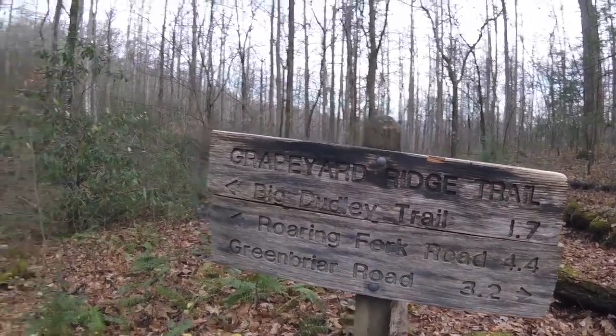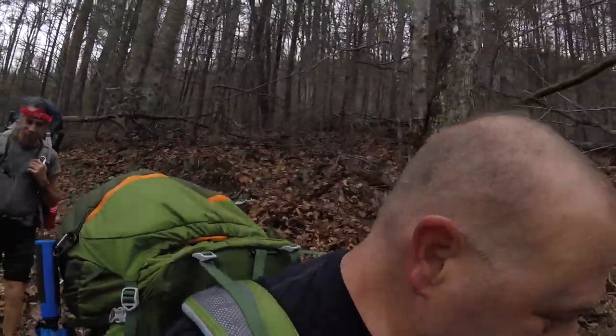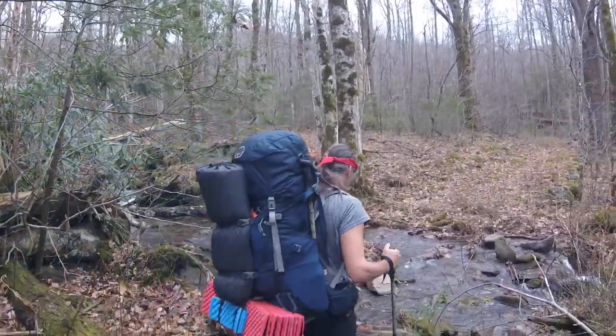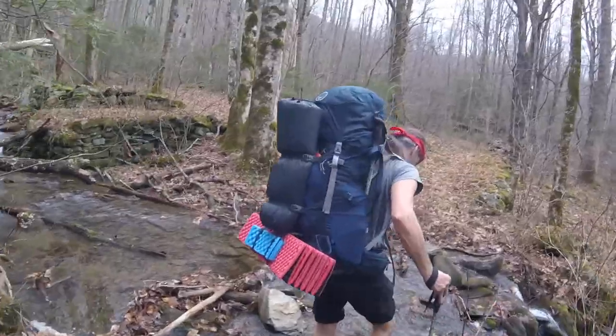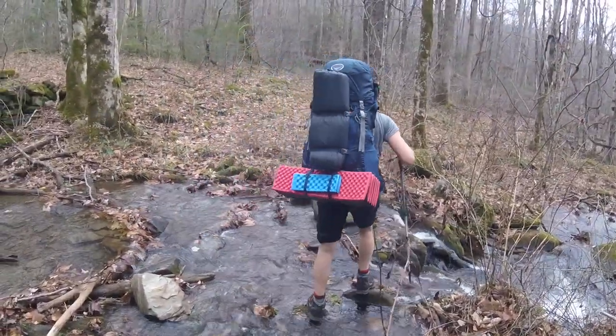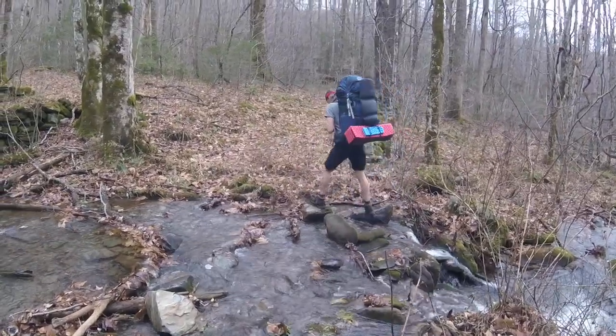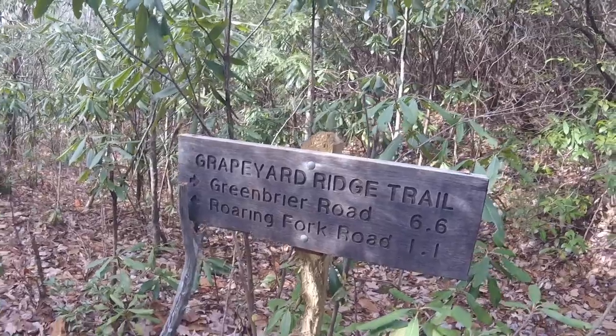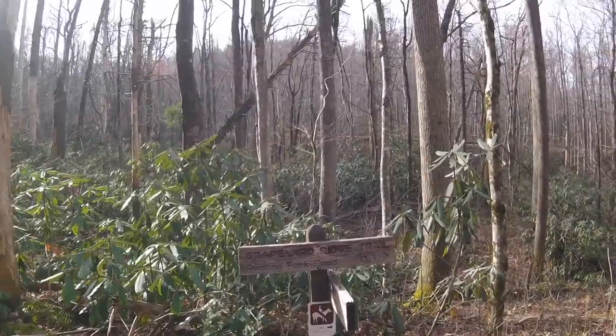We're getting back on trail and walking out of the campsite. We've got to go to Roaring Fork Road — 4.4 miles. I've got a 500-foot climb right now, so I'm not going to be filming because I can't talk while walking uphill. Jerry, we've got a stream crossing — how are we going to get across this one? Very carefully. Those rocks were kind of loose, so I'm putting the camera up. Roaring Fork Road — 1.1 mile. These hills are pretty hard to climb up through here.